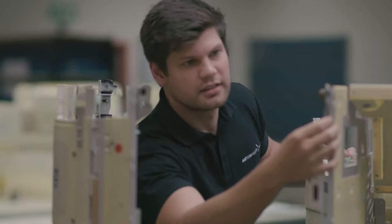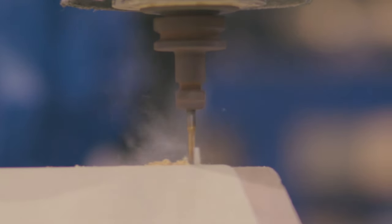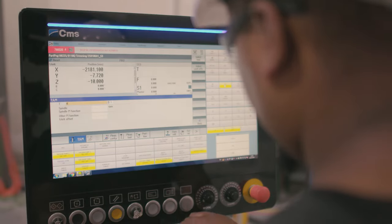We manufacture composite parts. When we machine them, it's a combination of materials, so it's different speeds and feeds. We want to have a simulation software where we can actually really simulate the machining environment.